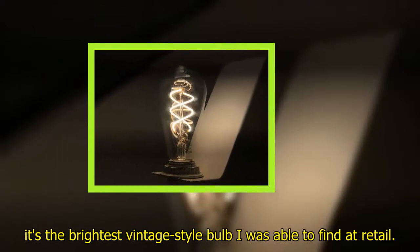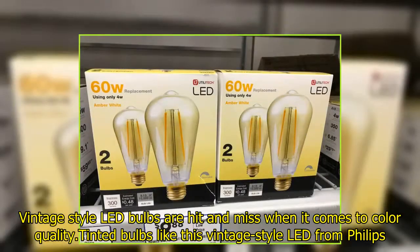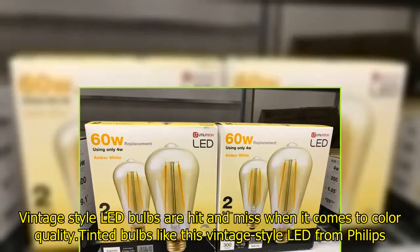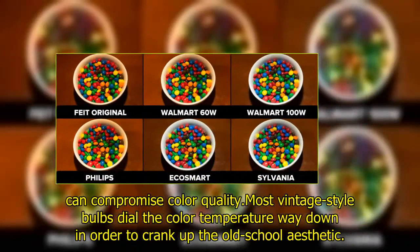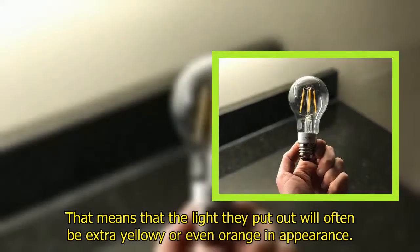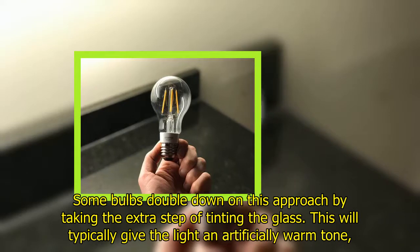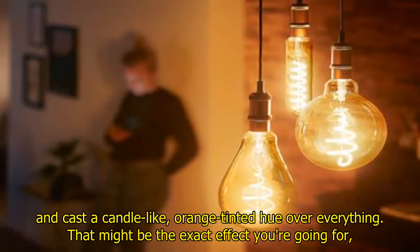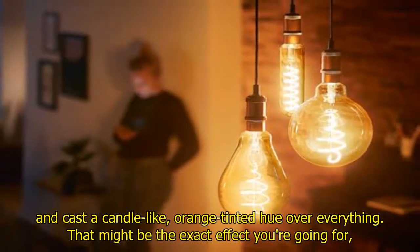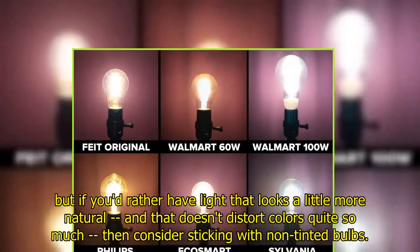Vintage style LED bulbs are hit and miss when it comes to color quality. Most vintage style bulbs dial the color temperature way down in order to crank up the old-school aesthetic, meaning the light they put out will often be extra yellowy or even orange in appearance. Some bulbs double down on this by tinting the glass, which will typically give the light an artificially warm tone and cast a candle-like orange-tinted hue over everything. That might be the exact effect you're going for, but if you'd rather have light that looks a little more natural and doesn't distort colors quite so much, consider sticking with non-tinted bulbs.